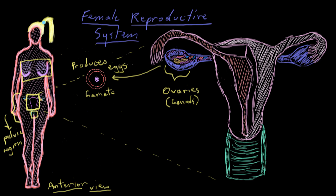The ovaries don't just secrete eggs once a month — they also produce hormones. The reproductive system produces estrogen and progesterone, and they come from the ovaries for the most part, but also from some other organs in the female reproductive system that we'll look at.